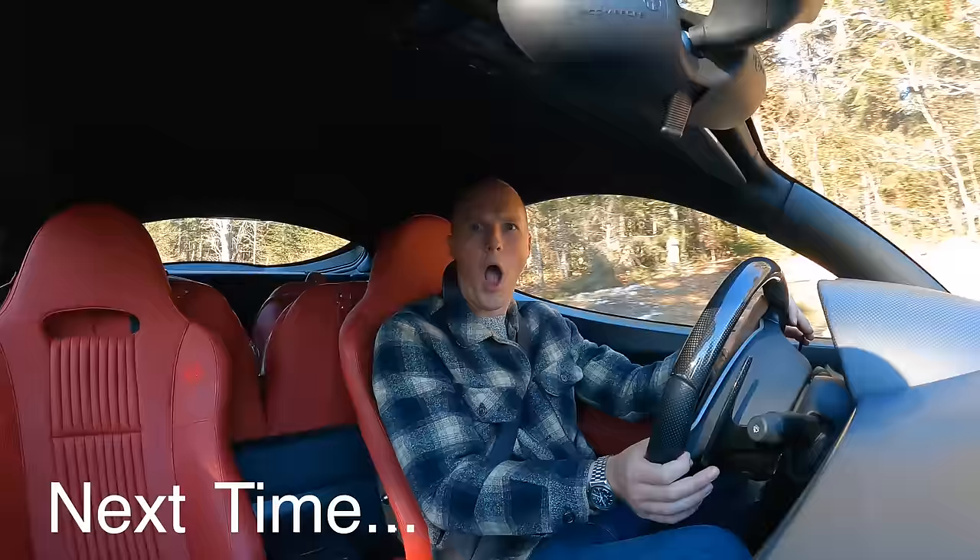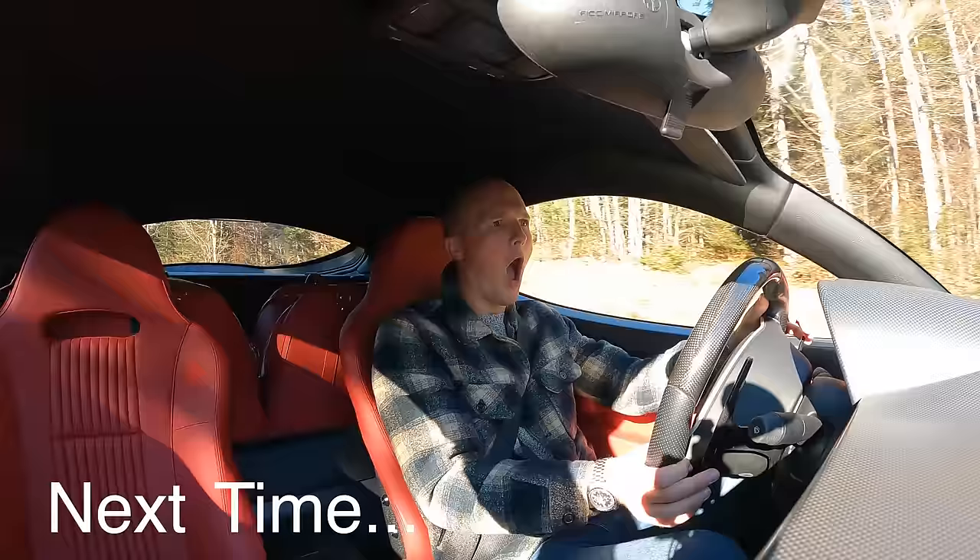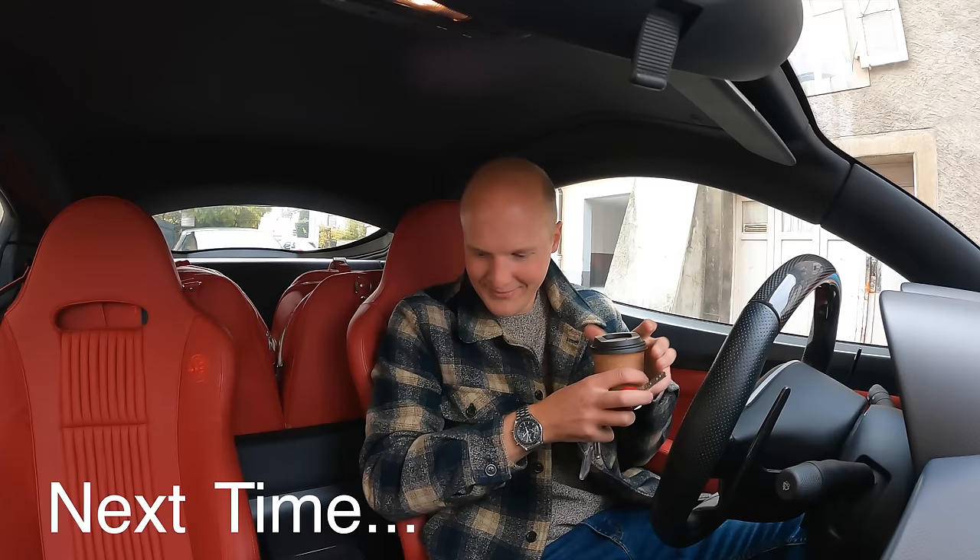I immediately got back into this six-speed gated manual car and went, ooh, lovely. The exhaust gargles! I don't think it's got any cup holders. We'll see you next time.